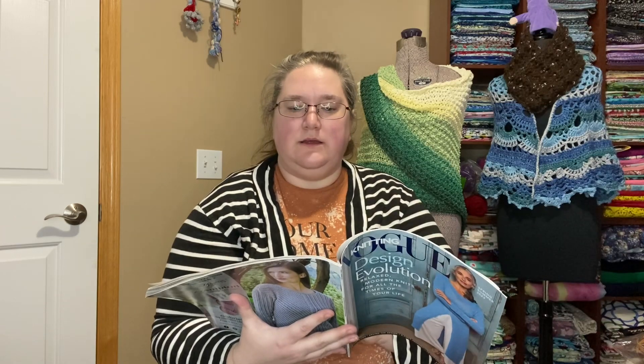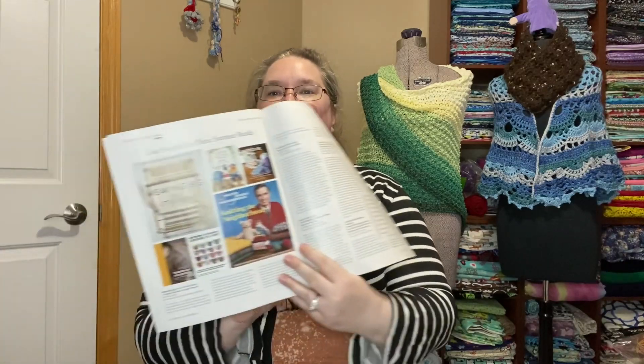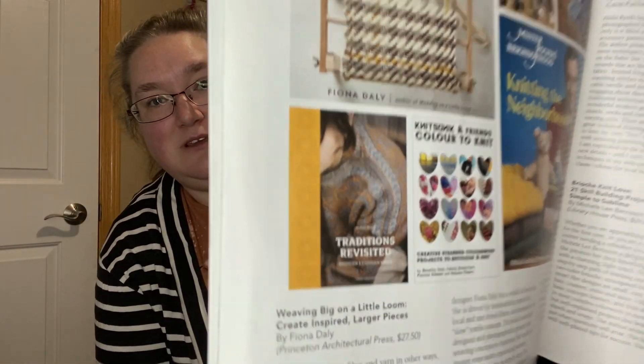Kind of a stitch sampler there. Knit the chains you want to be — a life worth living is a life spent knitting. Just ask Joey Poe of Winter's Weather Knits. She's got some pretty clothes she's wearing there. They're giving you some book recommendations for summer: Knitting the Neighborhood, Weaving Big on a Little Loom, Knitted Wild Animal Friends — it looks like some amigurumi knits — Brioche Knit Love, Traditions Revisited, Modern Estonian Knits. That looks cool — I really like the look of Estonian knits. That would be super cool to get into.